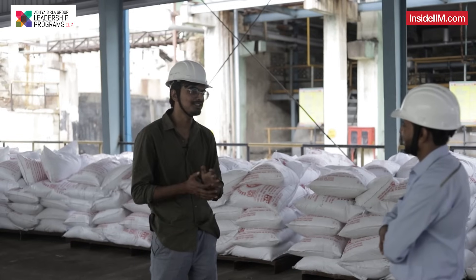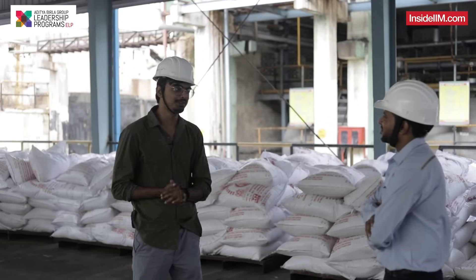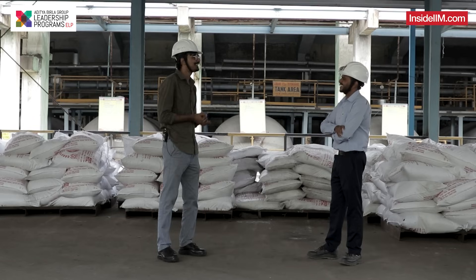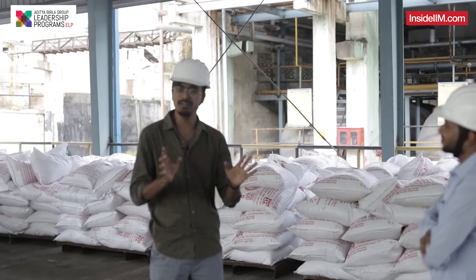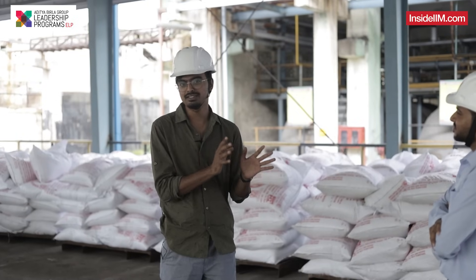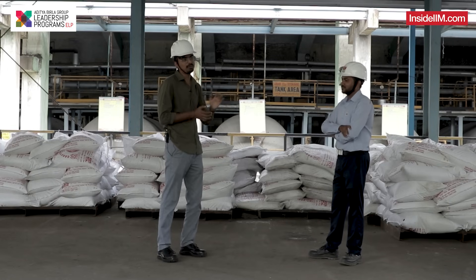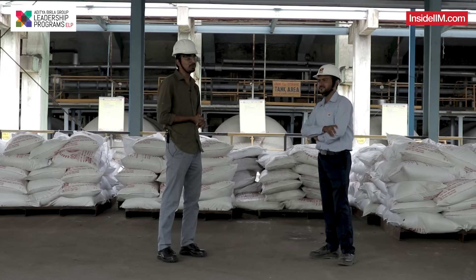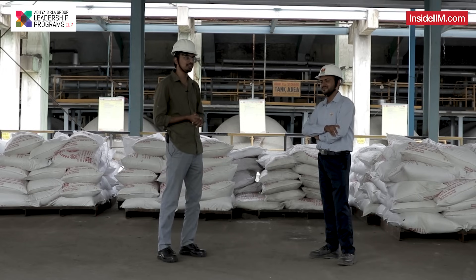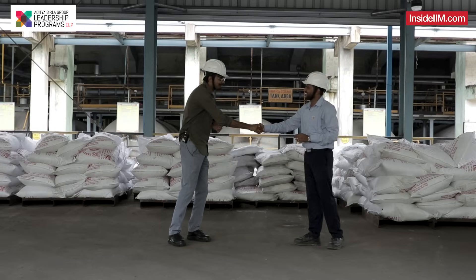Thank you very much, Ashish, for being so candid and sharing your journey with us. It was a lovely experience exploring this plant. I hope you also understood a bit of it from this video. If you have more questions for Ashish, you can check the link in the description. Ashish will also be part of the Conversations Cafe ELP webinar we are going to host soon — do register. And tell us in the comments how you liked this video.